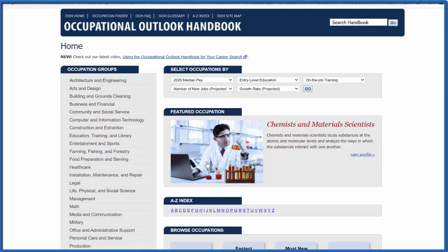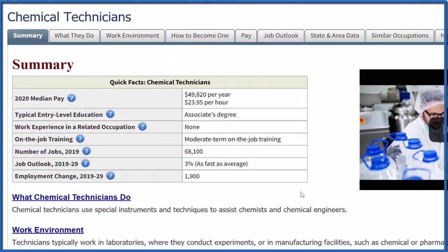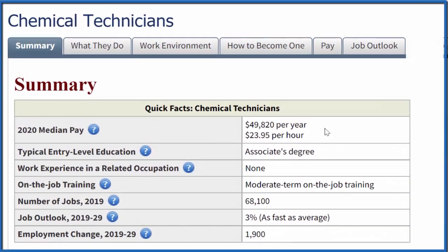Let's look at chemical technicians first. A chemical technician has a median pay of about $50,000 — that's pretty good compared to that $36,000 median income. Remember, this is the median: half the people make less, half the people make more.